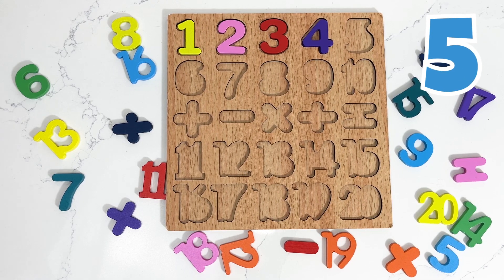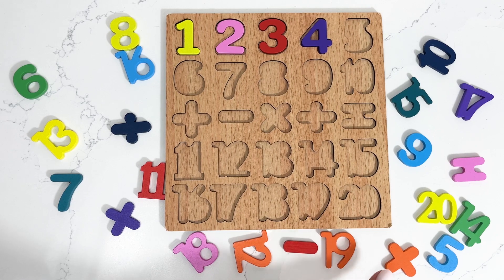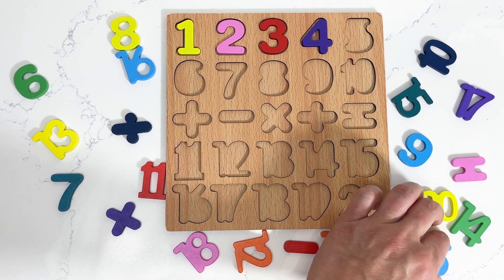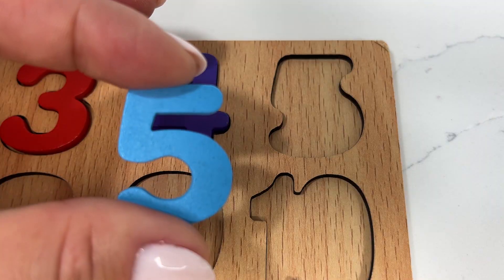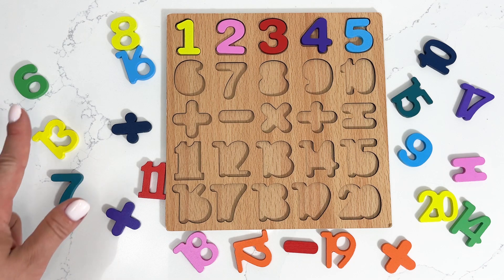Next I'm gonna need number five. Is it here? No, no, no — and it's right this one! Number five.